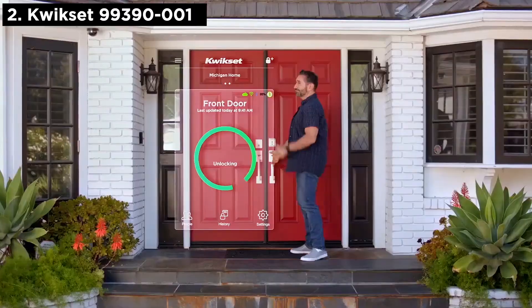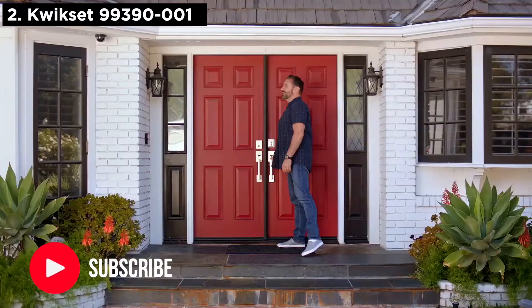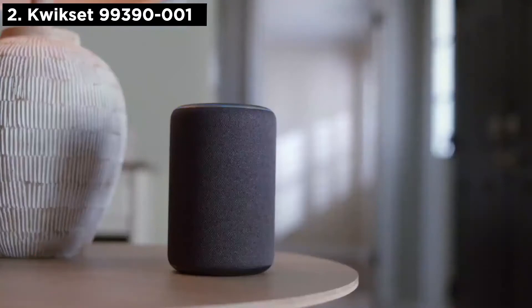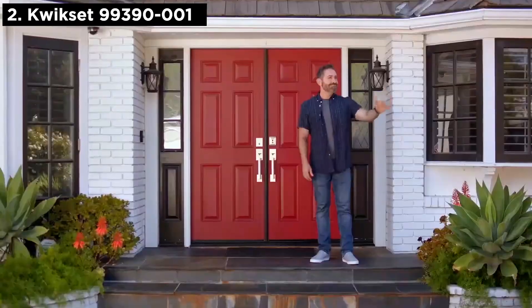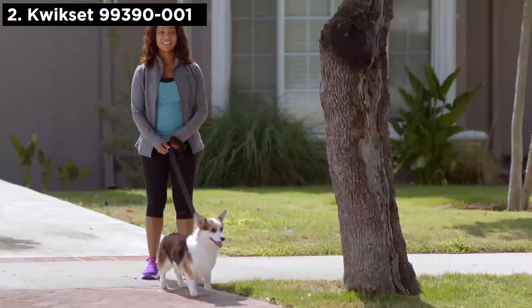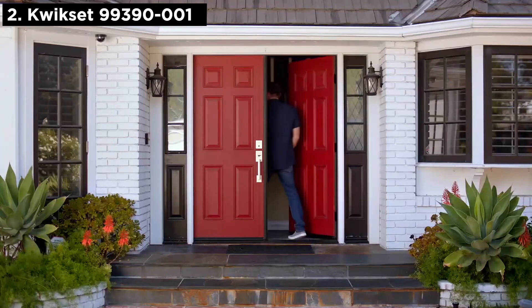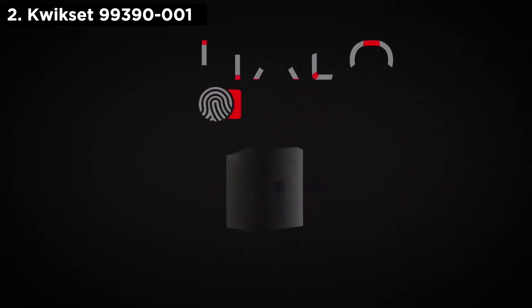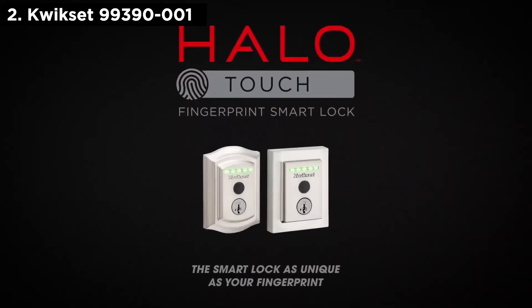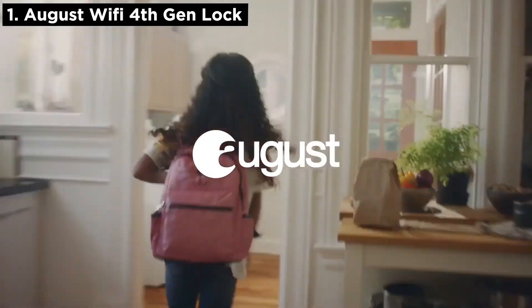What about with Alexa? Alexa, lock the front door. Locking. The front door is locked. Anyways, I should get inside.